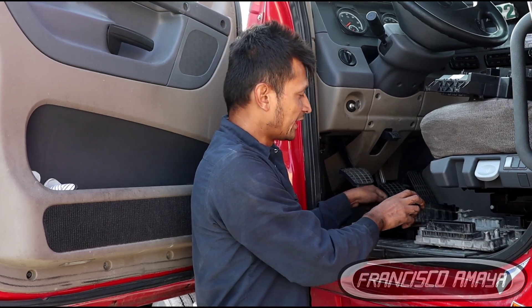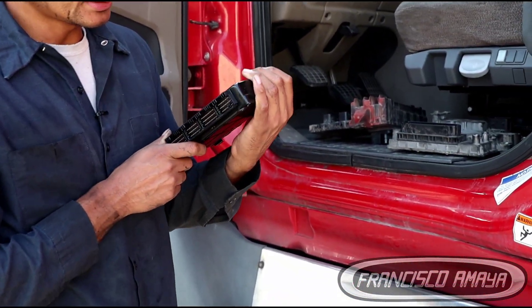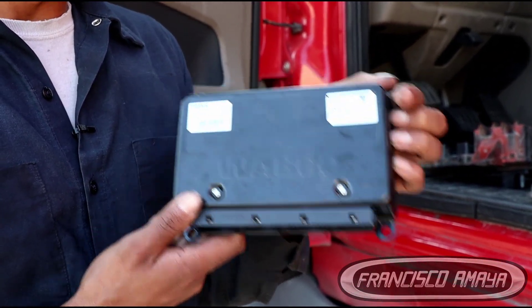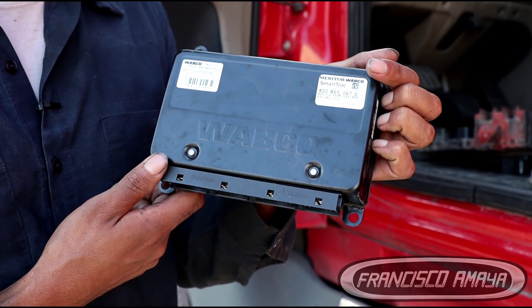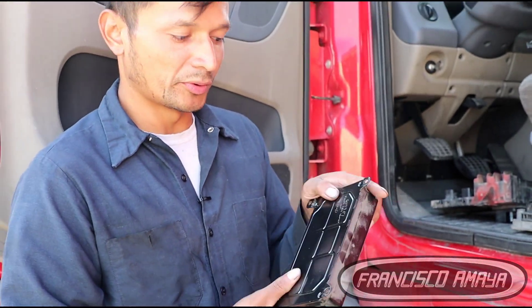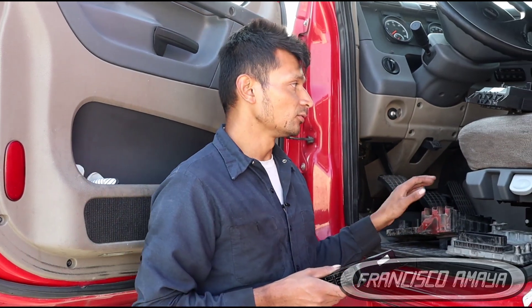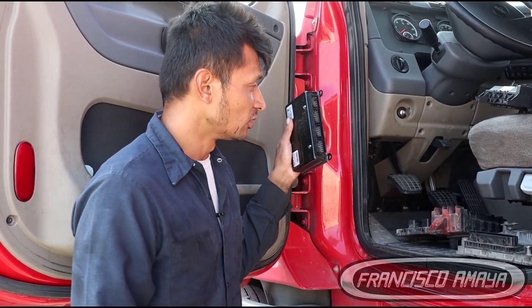The last component I replaced was the ABS module. In this case the ABS module died, causing internal errors — the ABS light was on even though there were no fault codes showing — because the ABS module itself had gone bad. So here are five different modules that I replaced on this Freightliner Cascadia — this is a 2016.